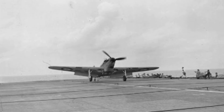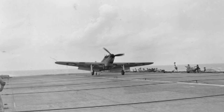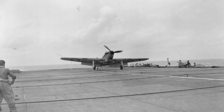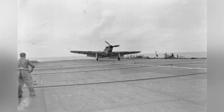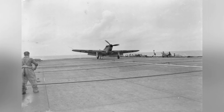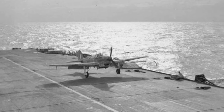A photo of British Spitfire fighters on the flight deck of the USS Wasp, taken around April or May 1942. In May 1942, a British Spitfire V fighter plane was seen taking off from the aircraft carrier Wasp on its way to Malta.